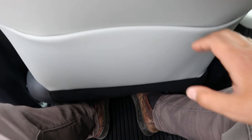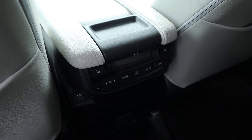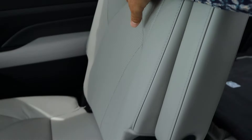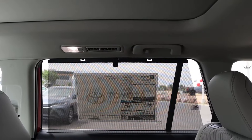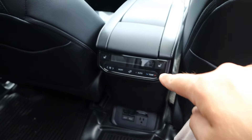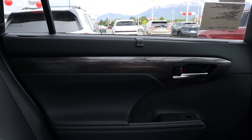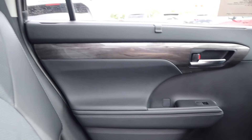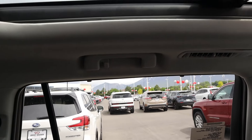In the second row of the Grand Highlander — this is the Limited trim — there's quite a bit of legroom, a storage pocket, heated seats, and its own climate zone. There's a nice sunshade on the door panel and good headroom thanks to the boxy design. The second row of the Highlander — this is the Platinum — doesn't feel too different; most of the extra space in the Grand Highlander is in the third row. Both have heated seats, climate controls, and a sunshade. The Highlander's door panel material is slightly nicer, though there's a bit less headroom with the rounded design.